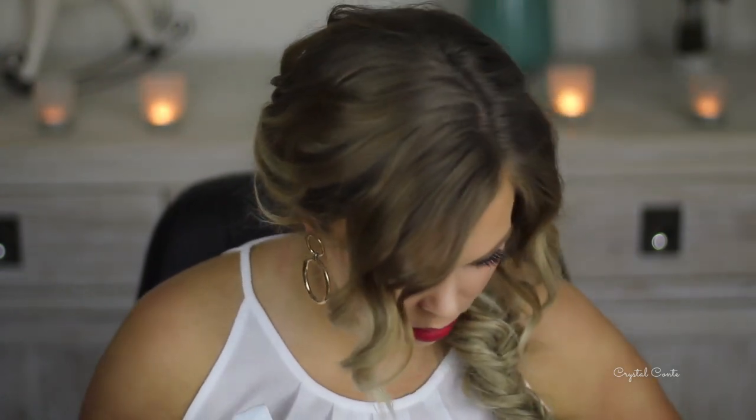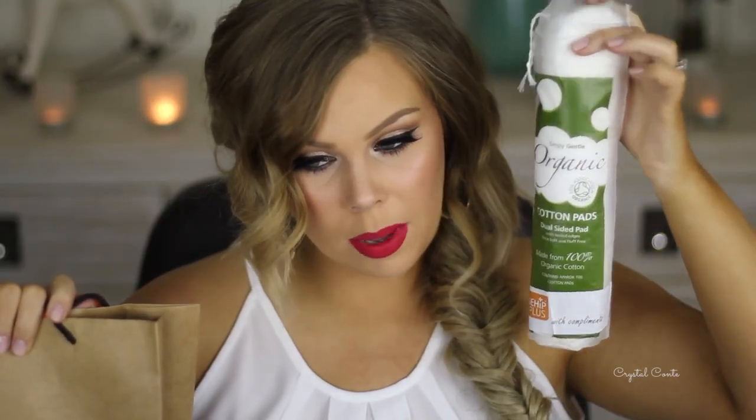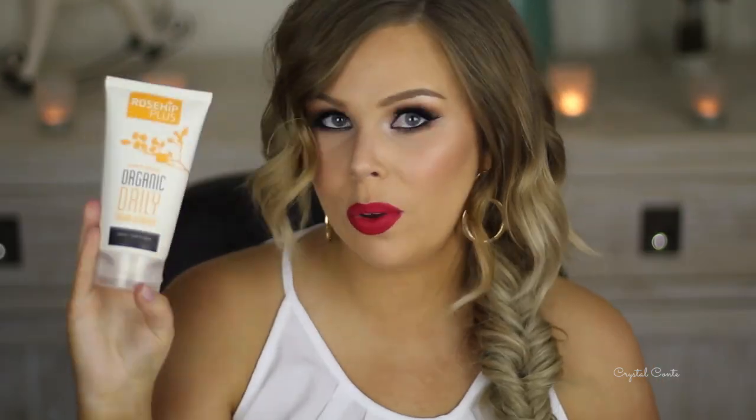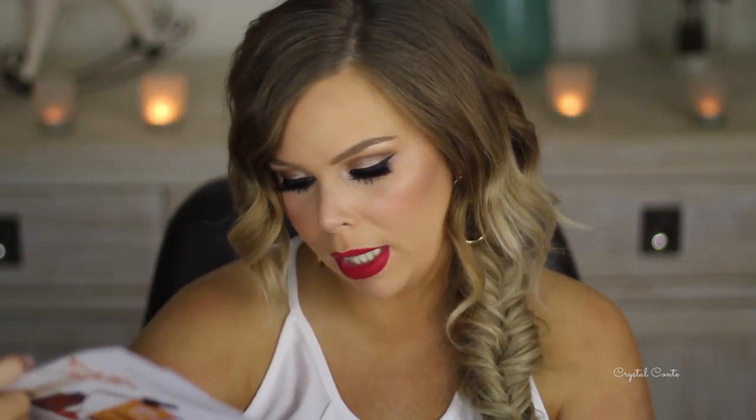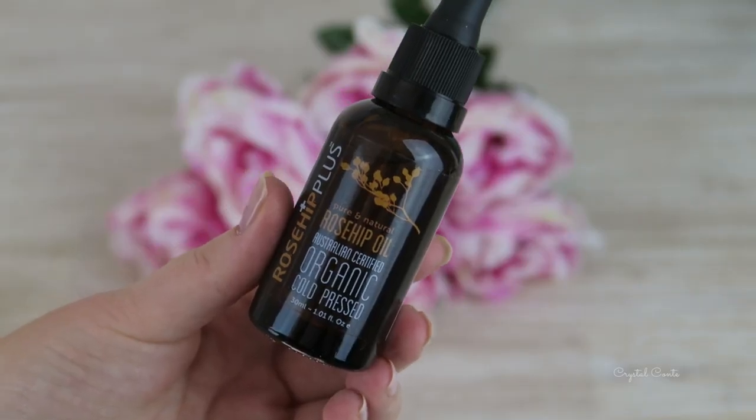First package - we have a Rosehip Plus bag. If you don't know Rosehip Plus, they make my favorite rosehip oil. We have some Rosehip Plus makeup remover pads, and then two things in here. We have the Organic Daily Cream Cleanser, just to use in the shower. It has jojoba oil and sea buckthorn to help maintain the skin's perfect moisture balance, blended with pure Rosehip Plus oil. It lifts away makeup and impurities, and it's $16.95 available nationwide from October 1st. Got some more Rosehip Oil which is fantastic - I just get it from Chemist Warehouse.